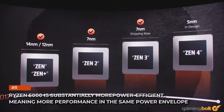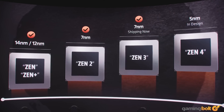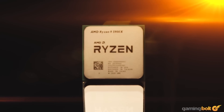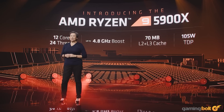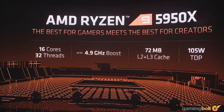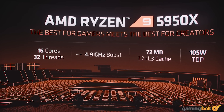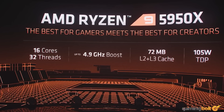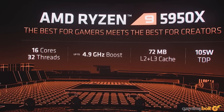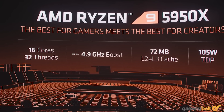Ryzen 5000 is substantially more power efficient, meaning more performance in the same power envelope. The Ryzen 5000 CPUs offer 40% more performance per watt compared to Ryzen 4000, and are nearly three times as power efficient compared to their rival Intel flagship, the Core i9-10900K. This is the result of a tighter cache configuration, a more mature node, and fine-tuned ACPI profiles.